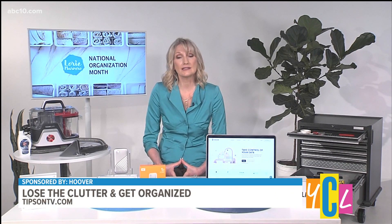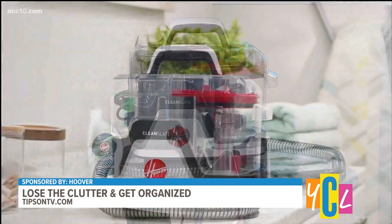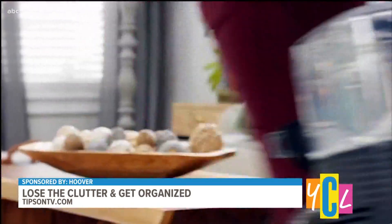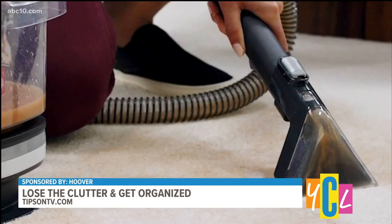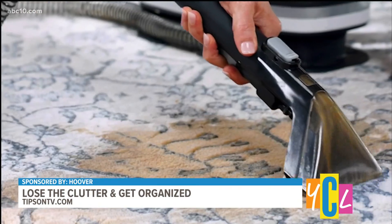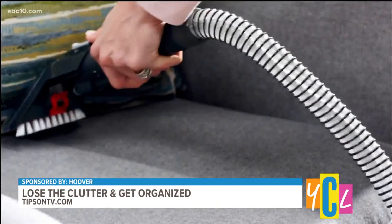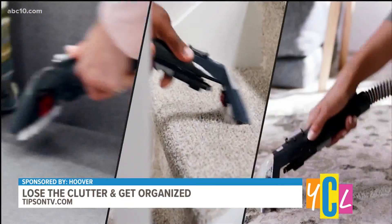Do you have any other suggestions for being better organized? Sure. Staying organized in your home often has a lot to do with cleaning, too. So I recommend the new Hoover Clean Slate Spot Cleaner. It not only cleans old stains like mud, coffee, and pet messes, but it gives you the confidence to tackle anything that might come your way in 2022. They have a variety of attachments that let you clean smaller spaces like carpet corners, stairs, and even fabric car seats. It's available at Hoover.com for under $100.